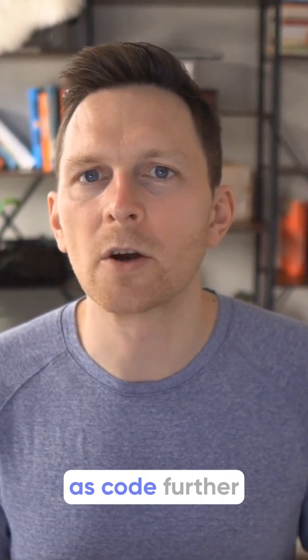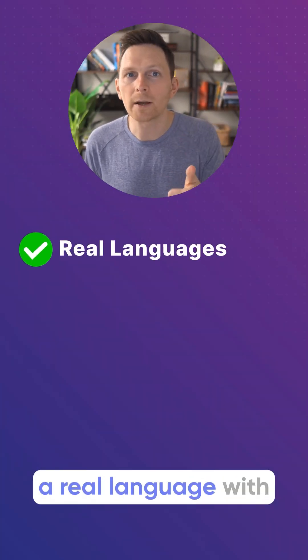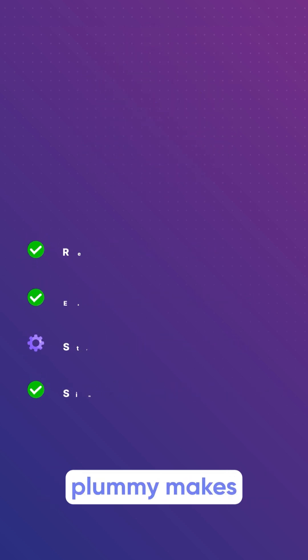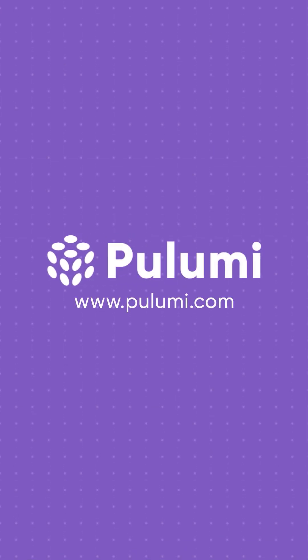Pulumi takes infrastructure as code further by solving many everyday frustrations. If you're looking for a real language with easier automation, stronger security, or just a simpler way for your team to manage infrastructure, Pulumi makes your work simpler, faster, and a whole lot friendlier. Visit Pulumi.com and try it today!